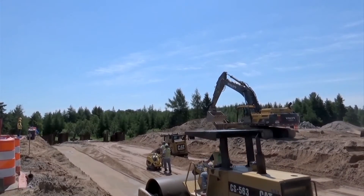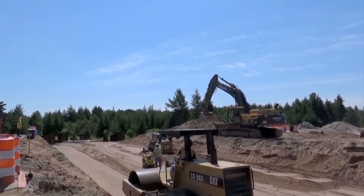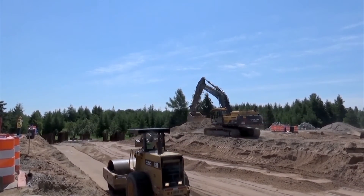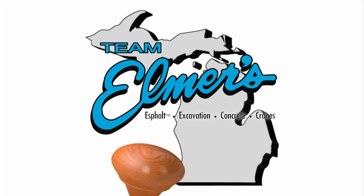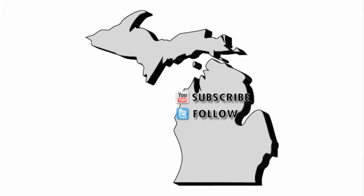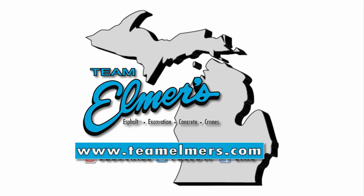Thanks for tuning in to another episode of the Team Elmer's Update. As always, we thank you for your patience and stay safe out there. We'll see you next time. Don't forget to subscribe, follow us on Twitter, and like us on Facebook. Check out teamelmers.com for more project information.